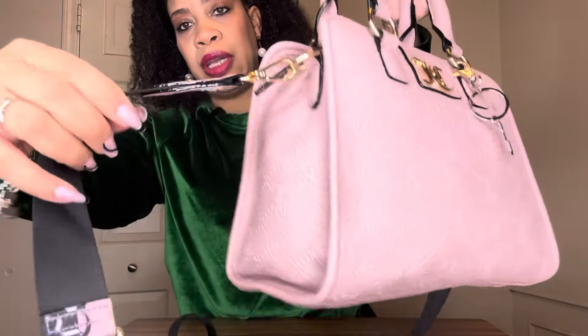I put this strap on just for showing y'all, but honestly these straps come off and I don't leave them on this bag. I'm going to take it off now. Also, I am wearing this little green velour AKA two-piece outfit that I got in the December Ivy Box.